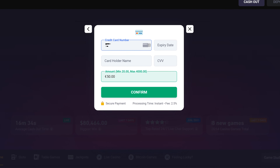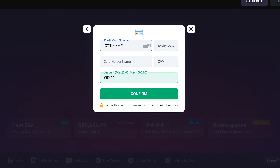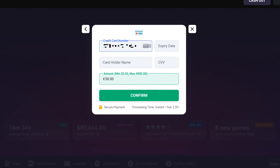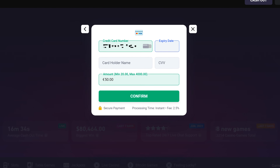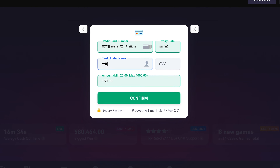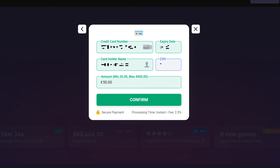You will then enter your payment details such as an email and password for your e-wallet, the card number, expiry date, and name of cardholder for deposits using debit or credit cards, and any other information needed to start your transaction. These details are often saved for future deposits so you won't have to repeatedly enter your information. Once this is done the money will be made available in your account and you can start playing.